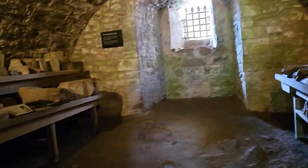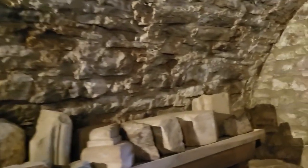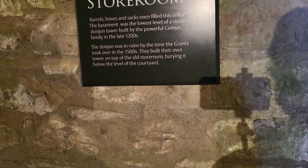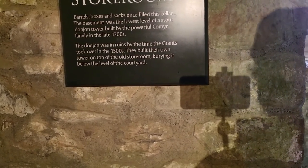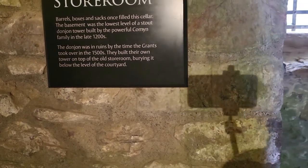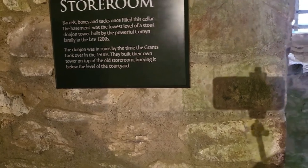This was the storeroom for supplies. Barrels and boxes once filled the cellar. The basement was the lowest level of the Comyn Dungeon, built by a powerful Comyn family in the late 1200s. The dungeon was in ruins by the time the Grants took over in the 1500s — so this was originally built in the 1200s.